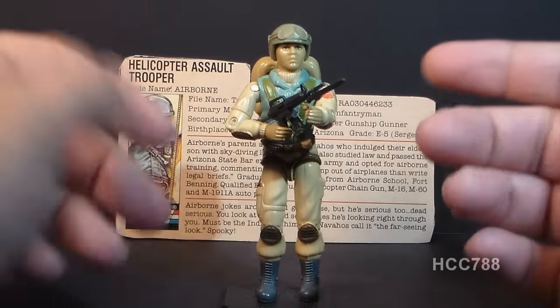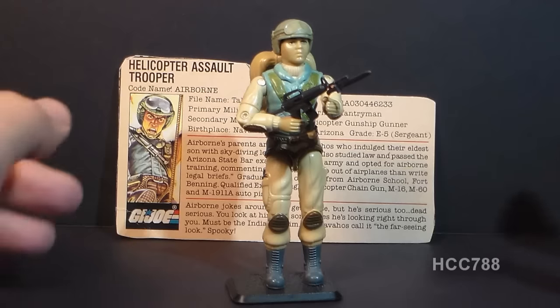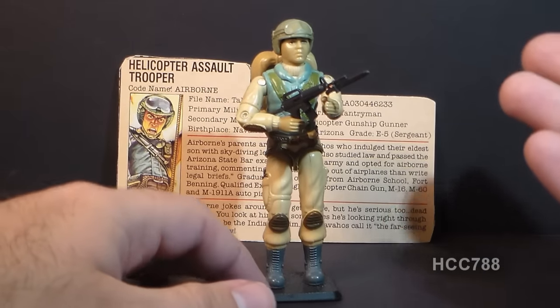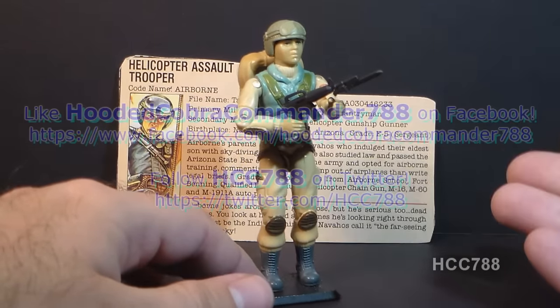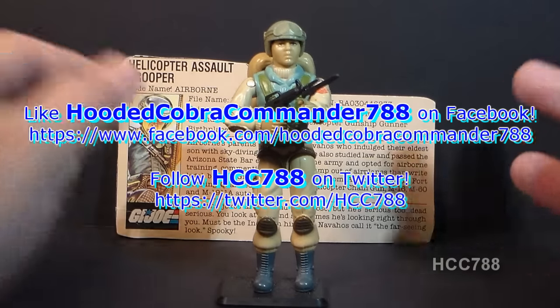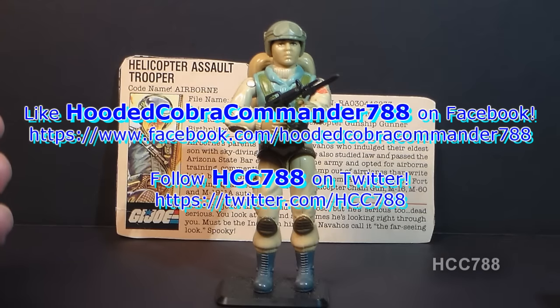A lot of his parts and accessories were reused on many other action figures. When I do get around to doing a full review, it will be a favorable one. But for now, we'll just have to stick with this quick look. I hope you enjoyed it — please keep checking back for full vintage G.I. Joe reviews coming up. Thanks for watching, and I'll see you next time.